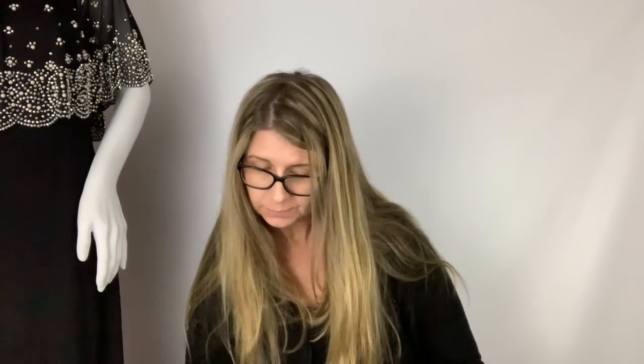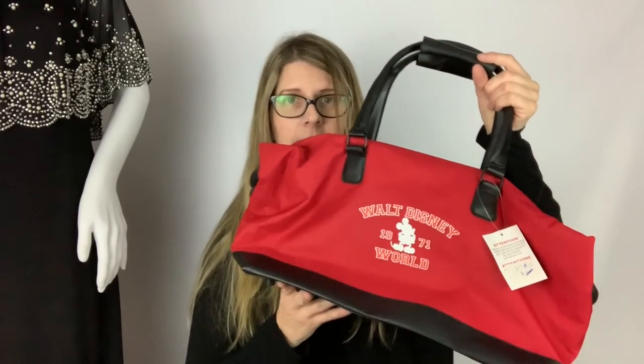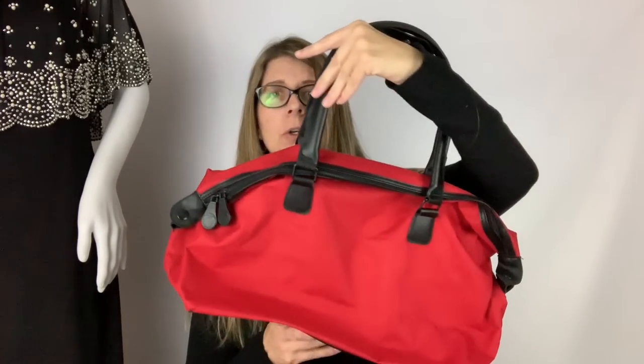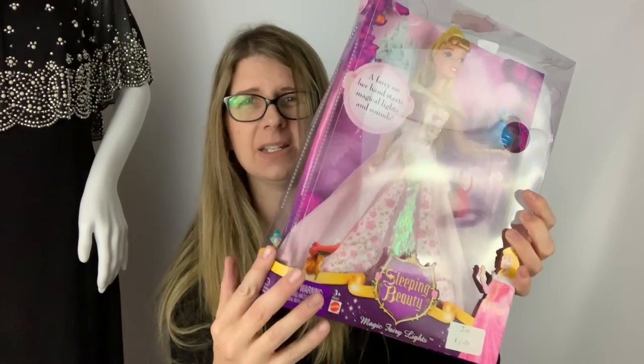Before the estate sale I hit up one yard sale and got a decent amount of things. I picked up this Disney bag for a dollar — it's new with tags. I usually do pretty well with Disney luggage or travel bags, getting around 18 to 20 dollars for something like this. Then at the same sale I picked up a Sleeping Beauty doll. I don't really know what she's worth; the bottom of the package is kind of coming apart, but for a dollar you can't go wrong.